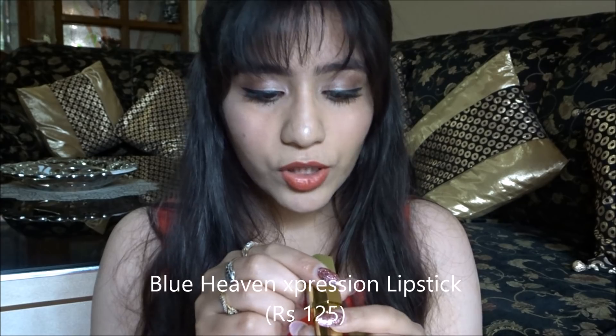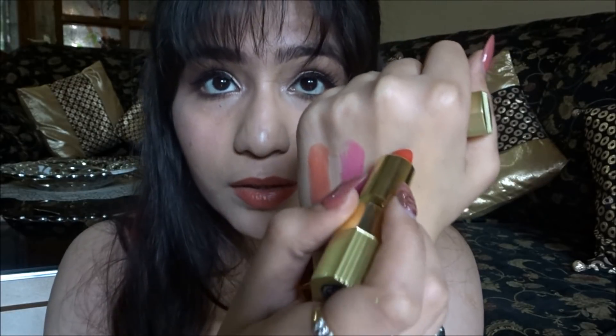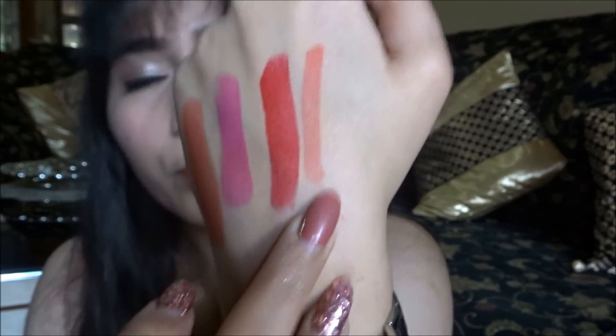The third lipstick option is Blue Heaven's Expression Lipstick in shade Radiant Red MR104 — it's extremely pigmented, very bright and matte, a beautiful color. The fourth option is the Lacme Lip Crayon in Peach Magnet — this is personally my favourite because I love a peachy color. It's a beautiful, pretty formula, matte and very pigmented.